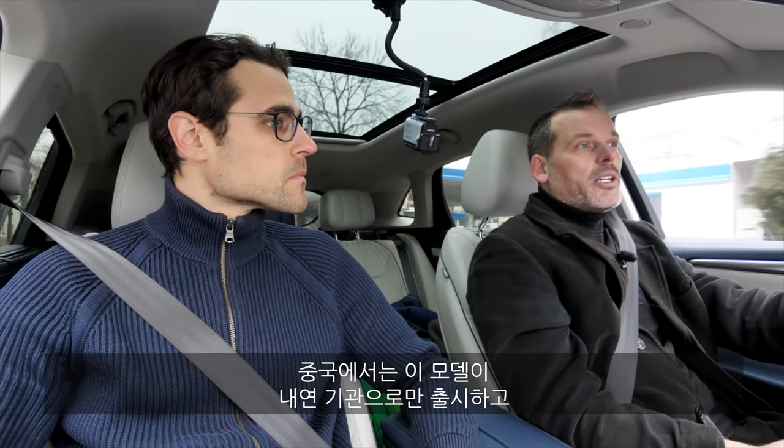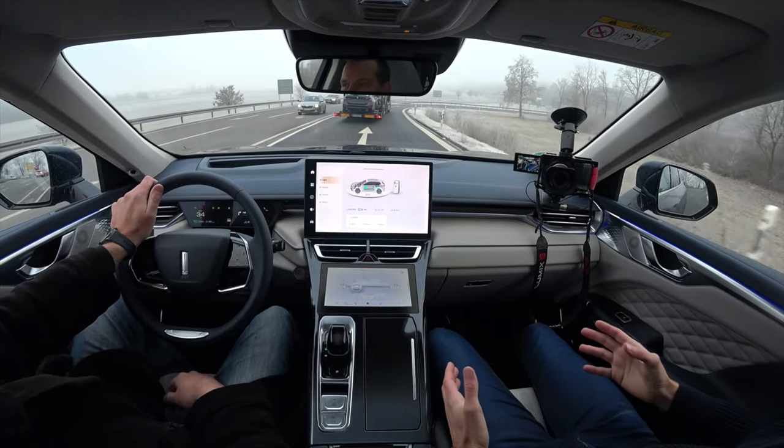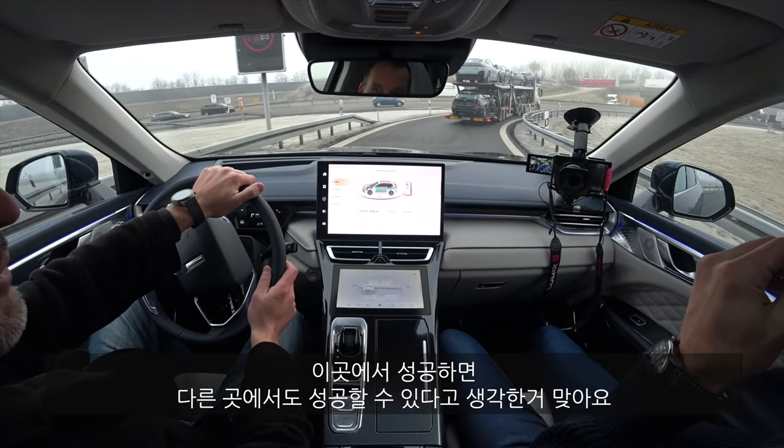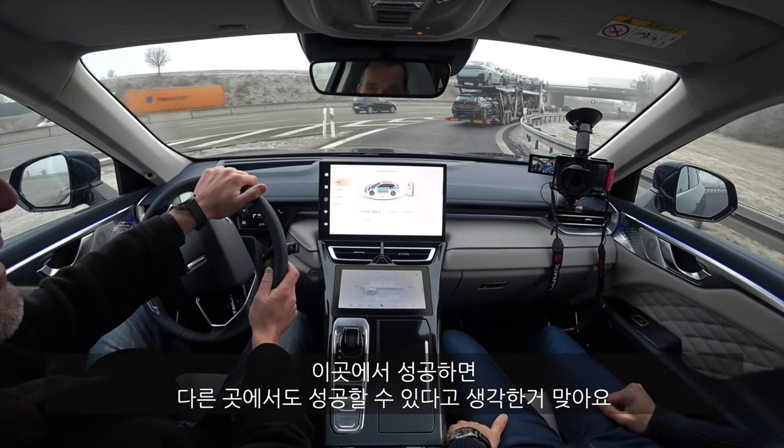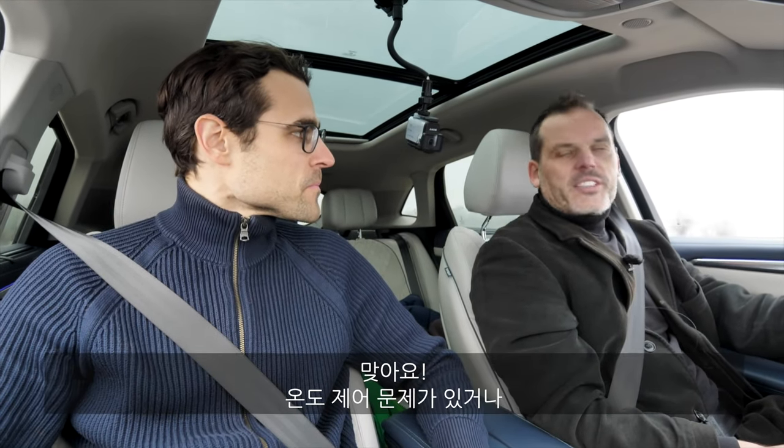In China, this vehicle is available only with a combustion engine — the hybrid version is exclusively for Europe. Great Wall Motors also has the Aura brand, which is the fully electric brand with over 100 kilowatt-hour battery. The decision to come to Germany was because Germany and Europe have really critical car buyers — if you make it there, you can make it everywhere. The combustion engine is really only for the kickdown, when the battery is empty, for temperature management, or on mountains.